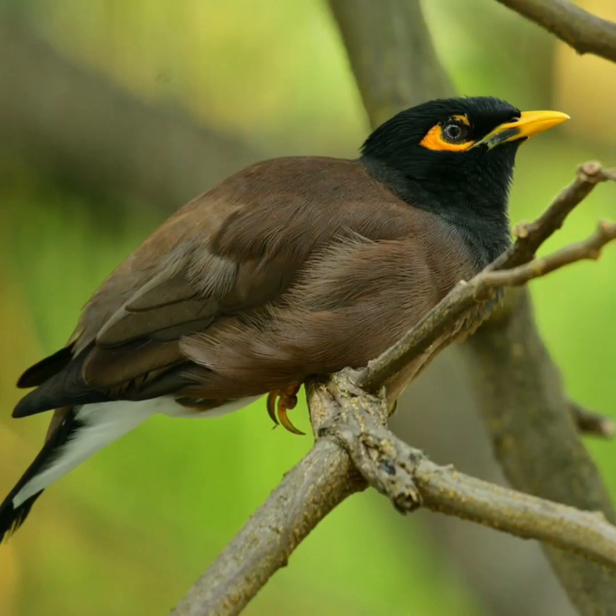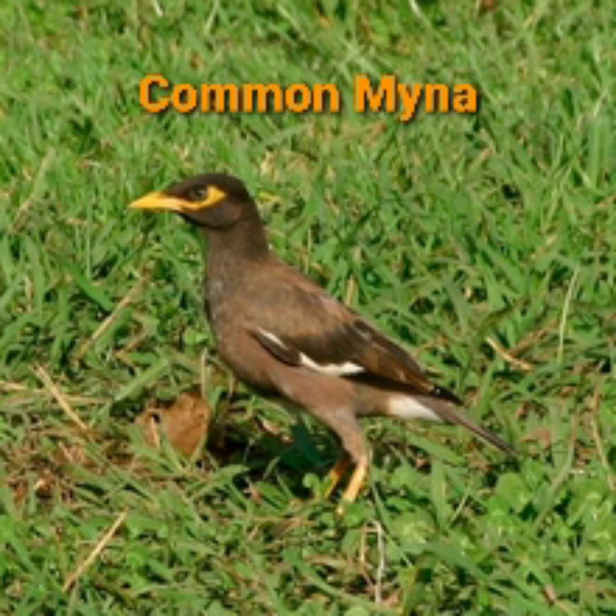Welcome all to Nature's Pulse. Today let us watch a beautiful bird of our locality, namely Common Myna. It is native to southern Asia, especially India, Pakistan and Bangladesh.